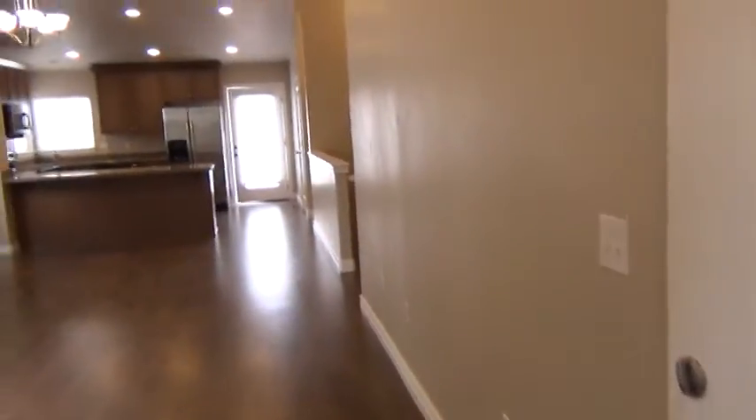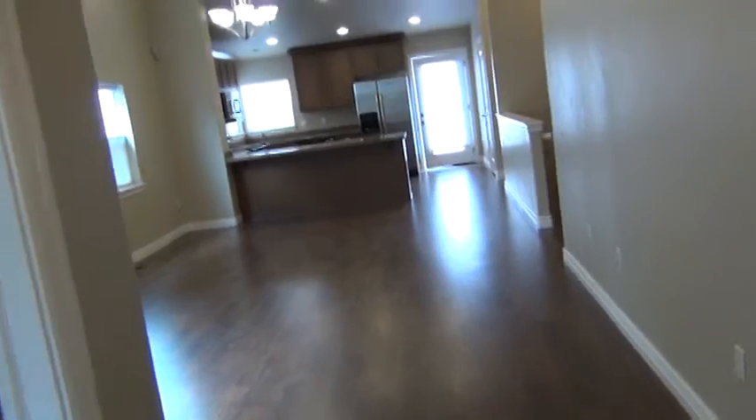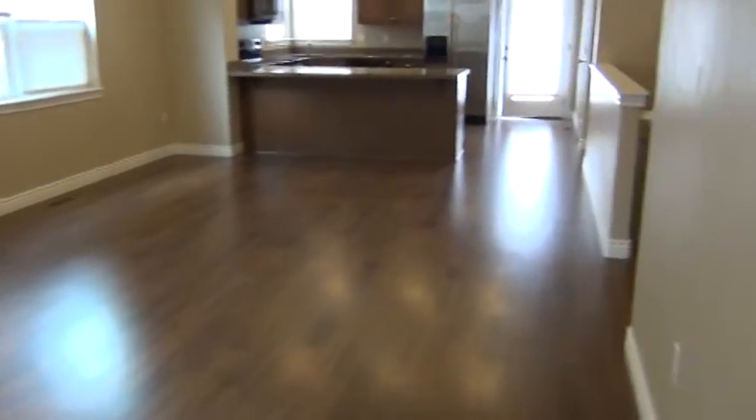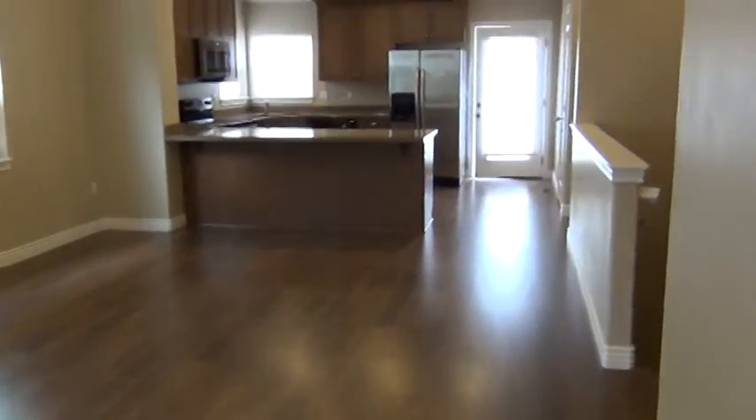This door on the right opens up to the garage. We have nice wood flooring and an open dining room.